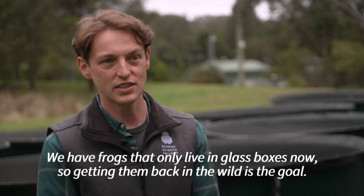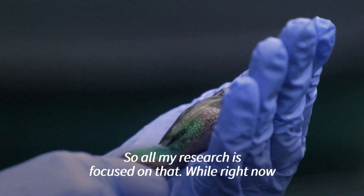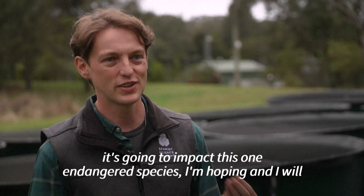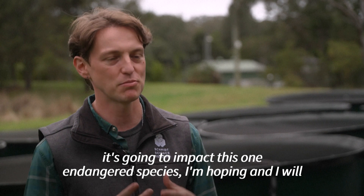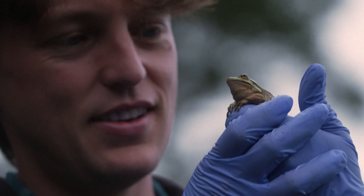We have frogs that only live in glass boxes now. So getting them back in the wild is the goal — all of my research is focused on that. While right now it's going to impact this one endangered species, I'm hoping to expand it to other species that we think will benefit.